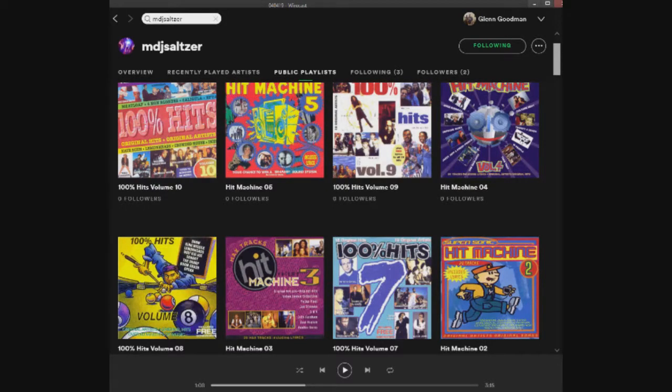Glenn was talking to Mark — a long-time listener — who's put together massive Spotify playlists of old 80s and 90s compilation albums like the Hit Machine series. Mark sourced the track lists from each album and recreated them all on Spotify. To follow his playlists, search for MDJ Saltzer (M-D-J S-A-L-T-Z-E-R) on Spotify and follow him — there are almost no songs he couldn't find.